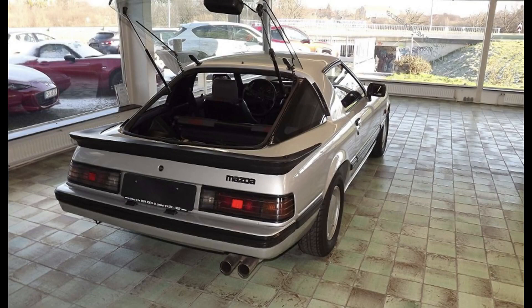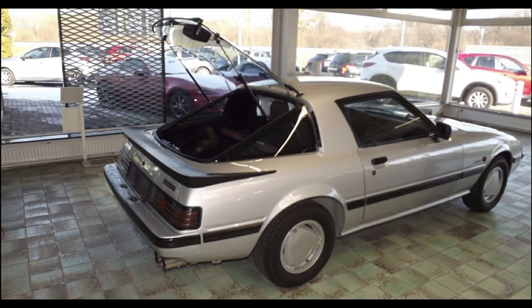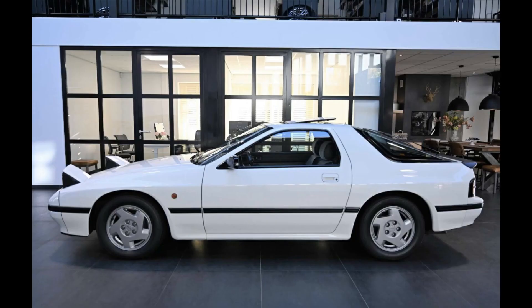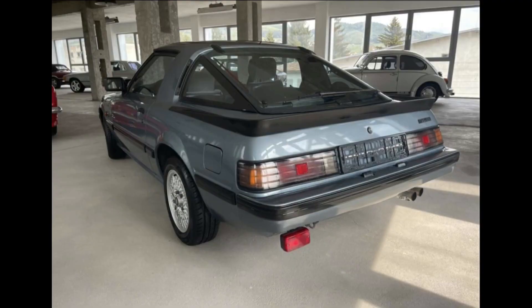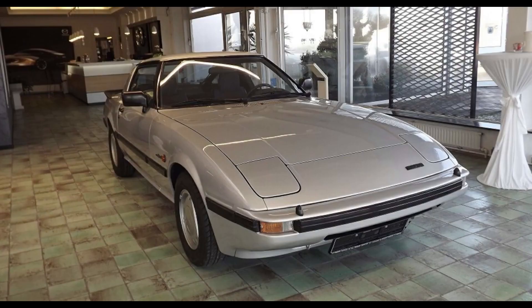The RX7 was presented for the first time in 1978 and straight away became very popular. Then two more generations were introduced and production ended in 2002, after which it was replaced by the four-door Coupé version, the Mazda RX8. They were absolutely legendary cars with very cool sporty design — very unique, lightweight compared with other cars, and with incredible performance.